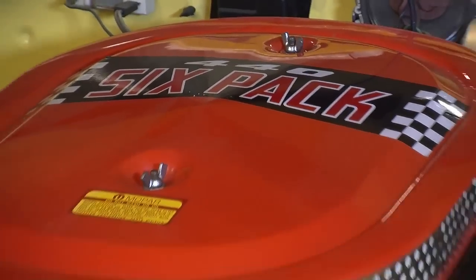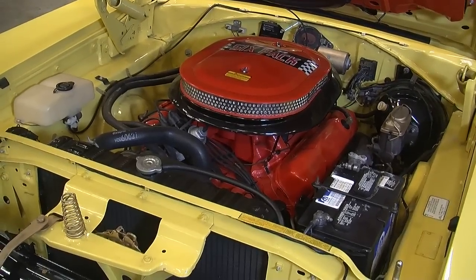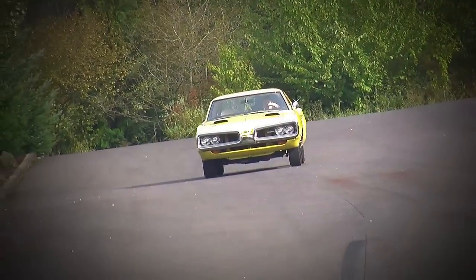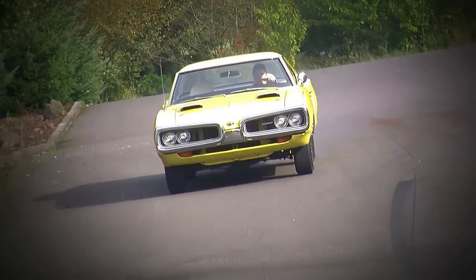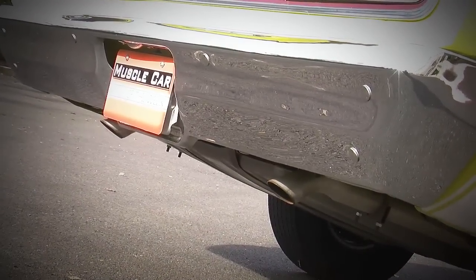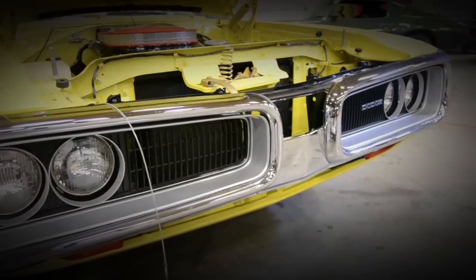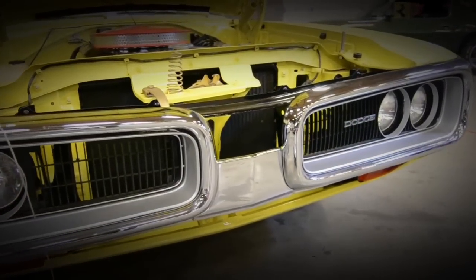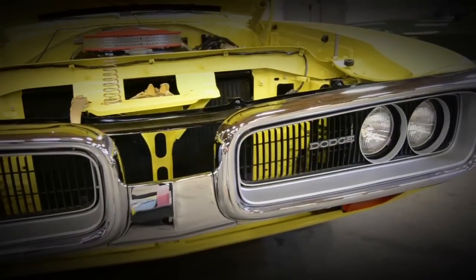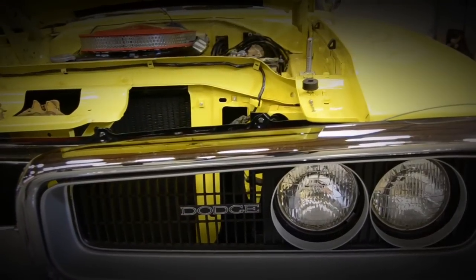The 440 six-pack engine made 390 horsepower and 490 foot-pounds of torque, pushing this big car to quarter-mile times around 13.8 seconds and 0-to-60 in the high six-second range. The real top banana Super Bee was the 426 Hemi version, but this one was almost as fast with the 440 and about 30% less money. So they sold many more 440s than Hemis, but this thing certainly moves out on its own.